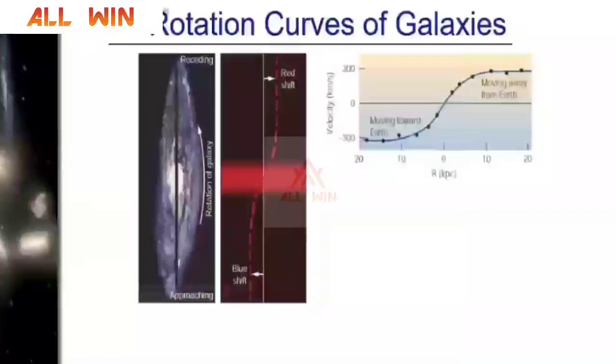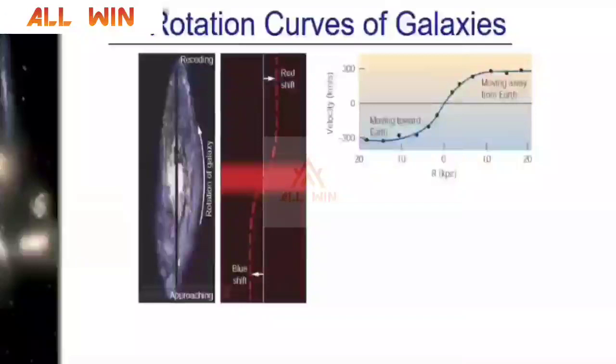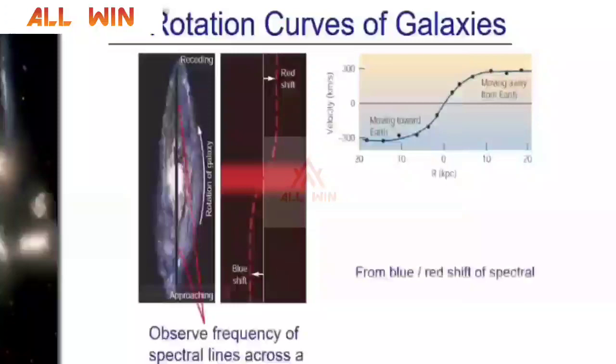A few questions were asked on the rotation of galaxies. How can we say galaxies are rotating? We study the spectrum. If the spectrum shifts toward the blue end, those galaxies are moving towards Earth. If the shift is toward the red end of the spectrum, those galaxies are moving away from Earth. By studying different points in these galaxies, we can determine that they are rotating.